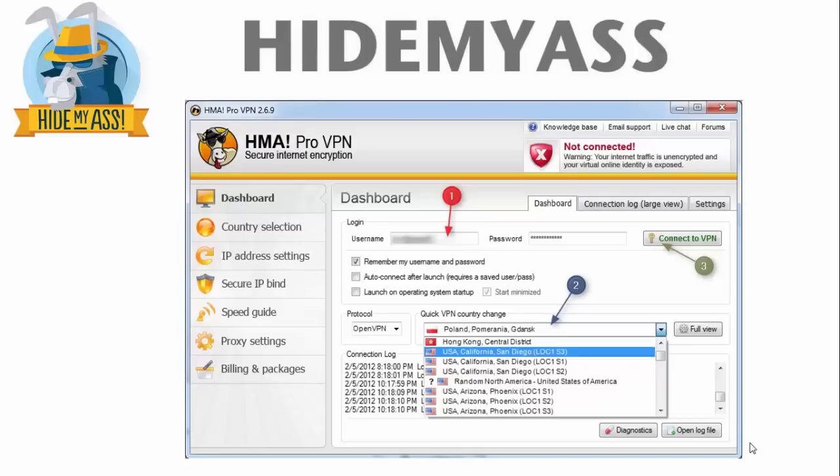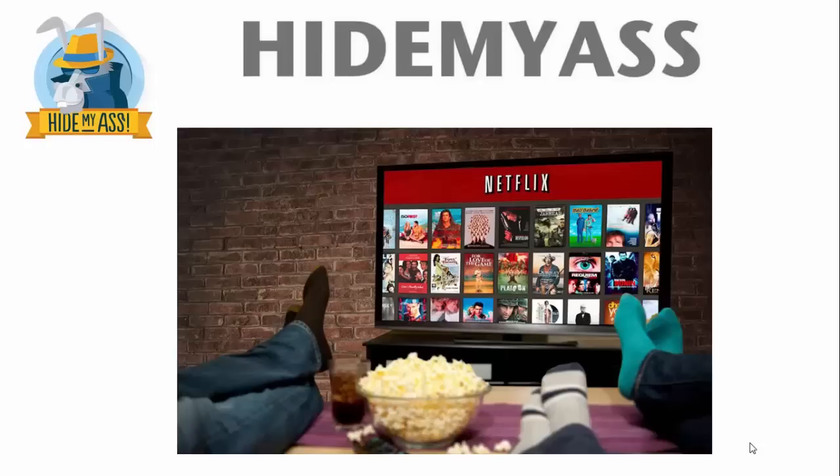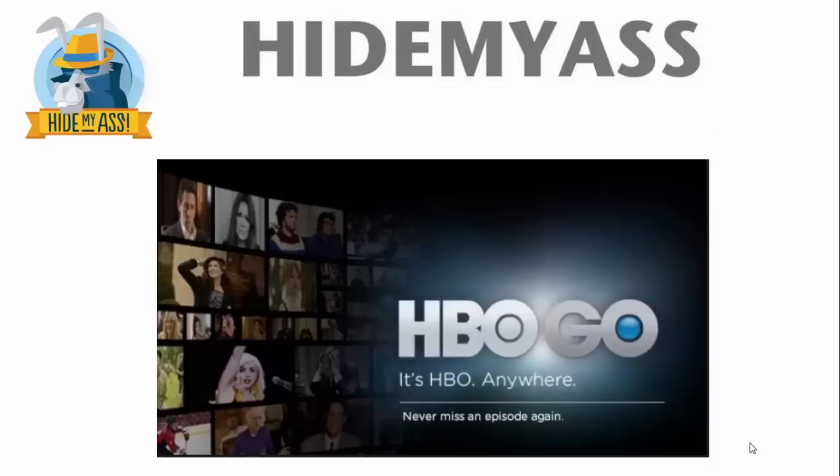So what are some of the cool things you can do with Hide My Ass? You can access services like Netflix. If you're outside the United States and live in or are traveling to a country that doesn't offer Netflix, you can still access it. You can also access HBO Go, Hulu, Pandora, and so many more services.